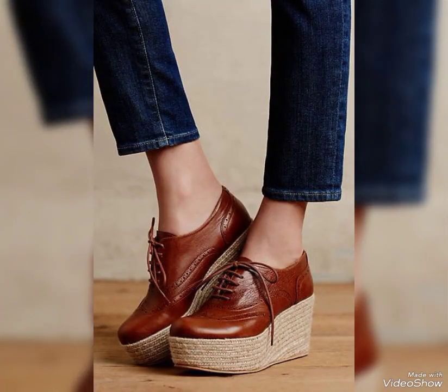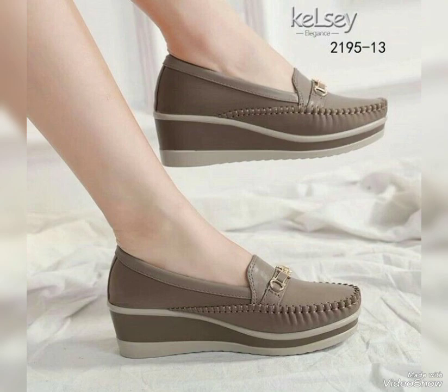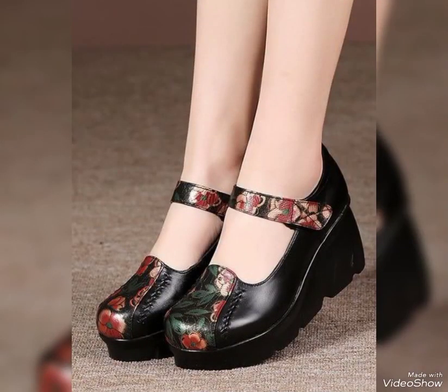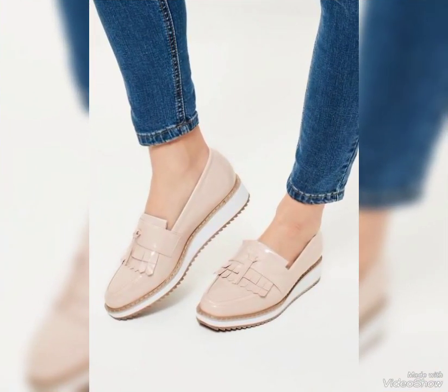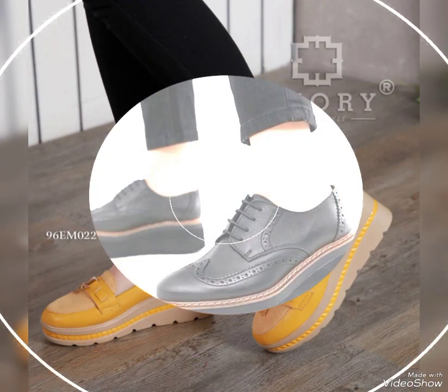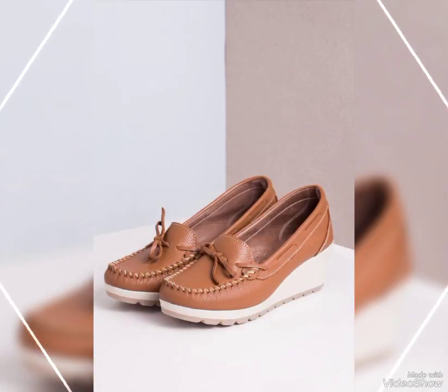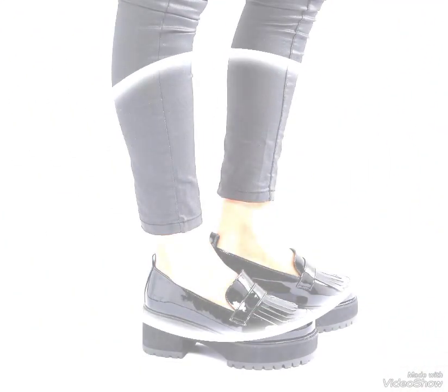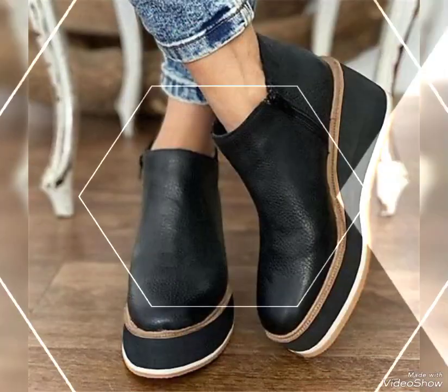Before telling you the website, please subscribe my channel, and if you have already subscribed then don't forget to press the bell icon. By pressing the bell icon you will get all notifications of my upcoming videos and will never miss any collection. Now I will tell you the website — you can buy these genuine leather thick sole shoes online from amazon.com, AliExpress.com, and alibaba.com.